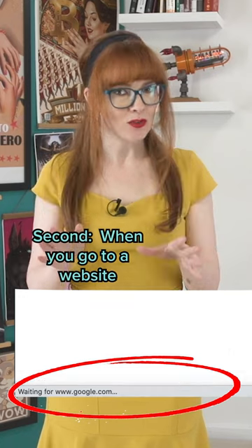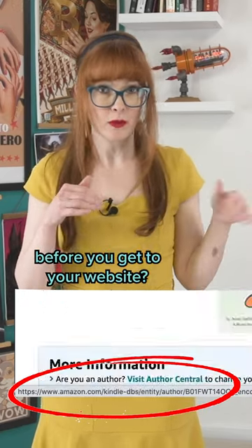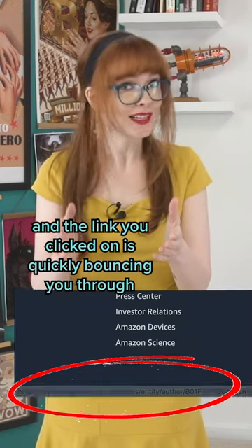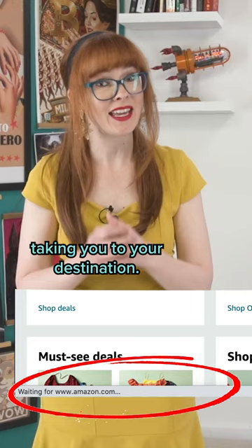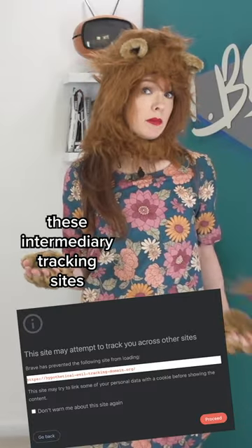Second, when you go to a website, do you see a bunch of URLs in the bottom corner before you get to your website? It's called bounce tracking, and the link you clicked on is quickly bouncing you through a bunch of tracking sites before taking you to your destination.